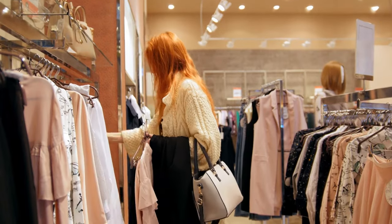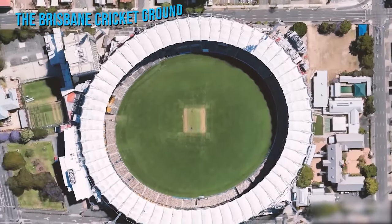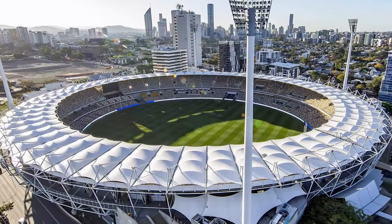During the day, you can explore boutique shopping outlets or visit one of Fortitude Valley's historical landmarks like the Brisbane Cricket Ground, commonly known as the Gabba.